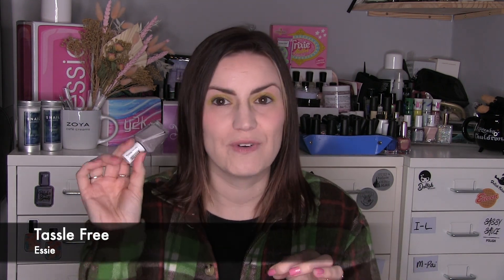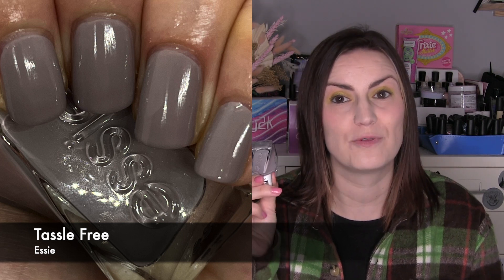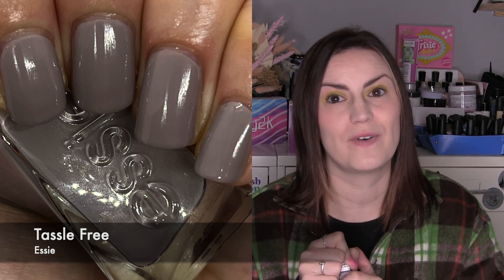The last mainstream is an Essie sent to me by Essie — Tassel Free in the Gel Couture range. It really reminds me of Chinchilla from Essie but in the Gel Couture version. A grayish purple that I didn't really intend to reach for, but it was just so clean and sophisticated that I loved it. Really nice and easy opaque in two coats. That's Tassel Free from Essie in the Gel Couture range.